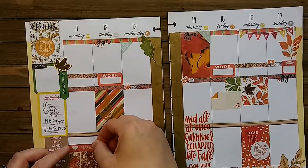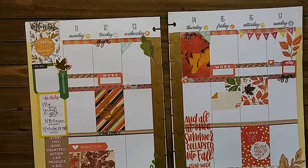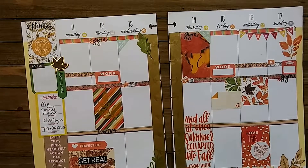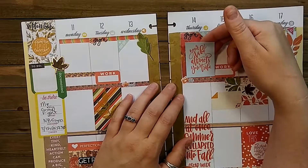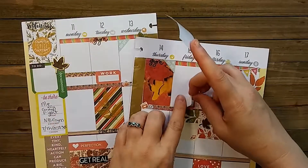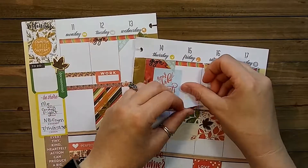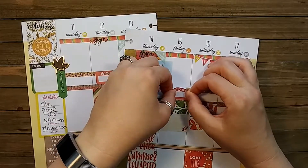Still not happy with how the spread looks, so I add a 'perfection' sticker — which is funny — and then underneath it I put 'get real: perfection? Yeah, not gonna happen.' Made me laugh; I love that sticker. 'Your vibe attracts your tribe' — I've used a sticker with that same saying in a different spread but I still love it, and it's so true. Those Mambi stickers are so great to work with; they just lay right back on top of each other.